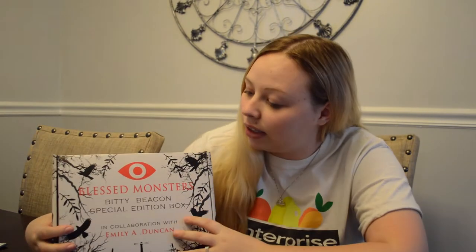This is called the Blessed Monsters Biddy Beacon Box, and this is a special edition box from Beacon Book Box. Just this packaging alone is amazing for this book series. I have read the first two books in this series, so I'm really, really excited to get this book and all the goodies that go along with it, and to be able to finish the series. I've been waiting probably a month and a half to get this box in the mail.